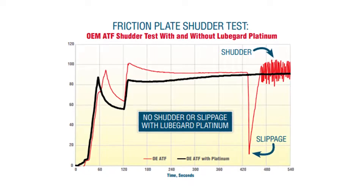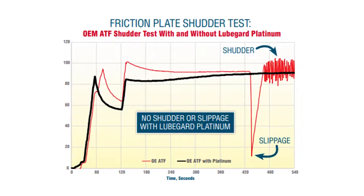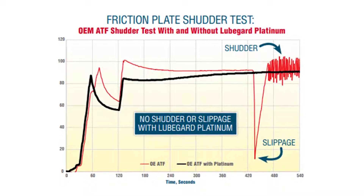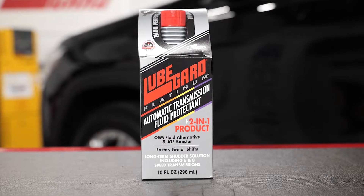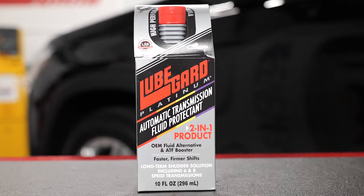We then ran the exact same test under the same conditions with the addition of LubeGuard Platinum ATF Protectant at a treat rate of 2 ounces per quart. The shutter was eliminated. The testing also shows that Platinum provided control and stabilization of the fluid friction at a constant level throughout the test.